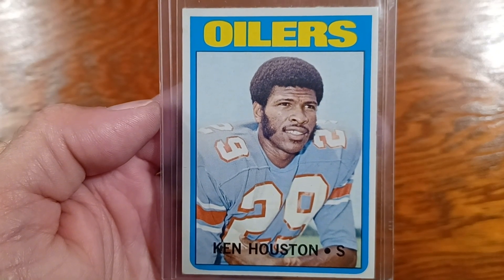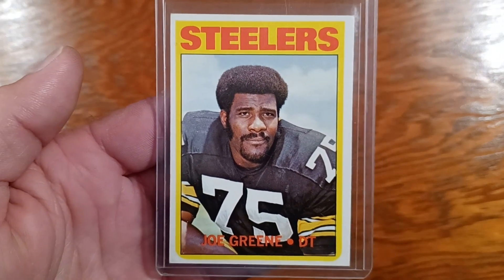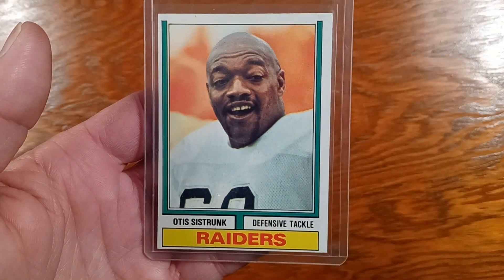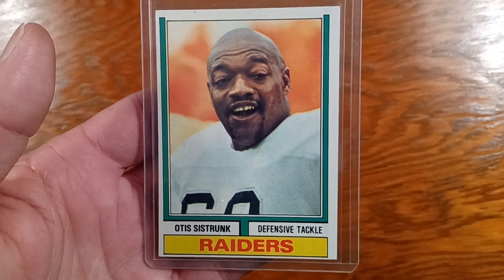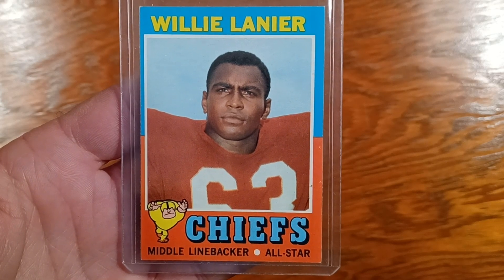Sorry for the shakiness. Once upon a time I had his autograph — in person, after a Raider game, 1972. Not too many of my '71 Topps look this nice.